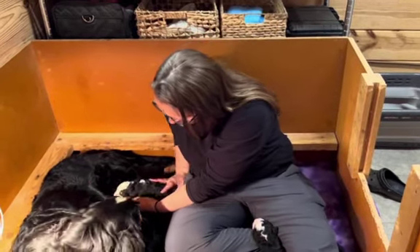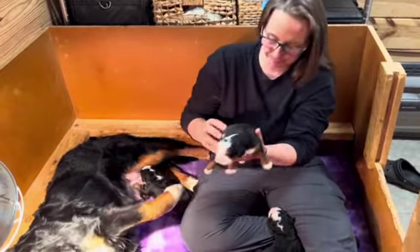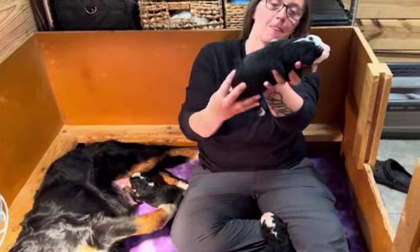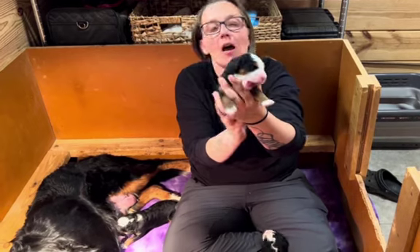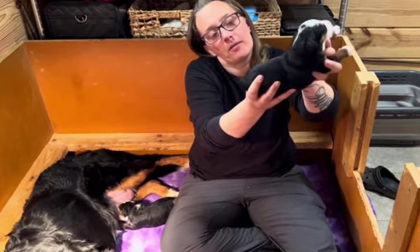They are really growing and getting big. They've got nice thick legs. I'm going to get this other one so I don't get them mixed up. Good job, Mama. This is another little tri-female. She's got the big white blaze going up her face and it kind of continues back.